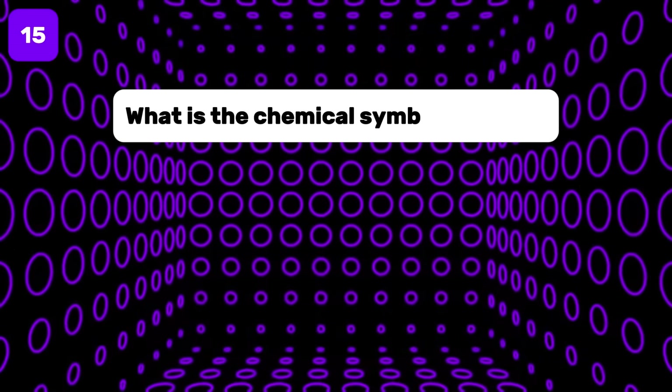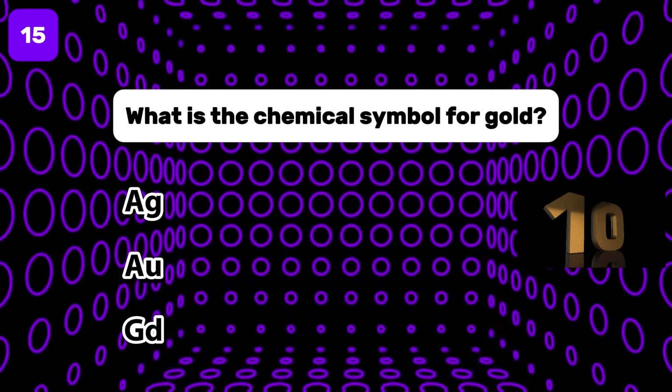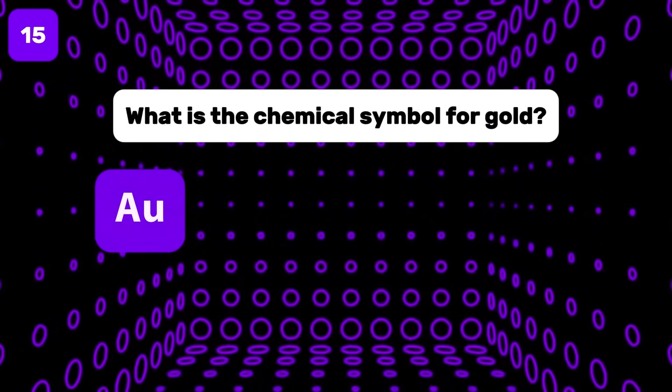What is the chemical symbol for gold? The correct answer is Au.